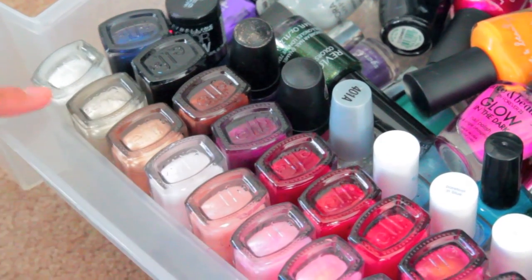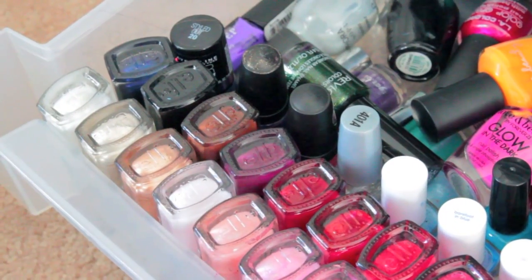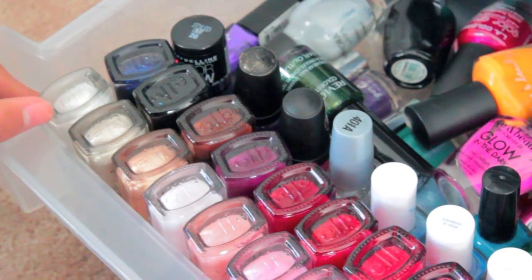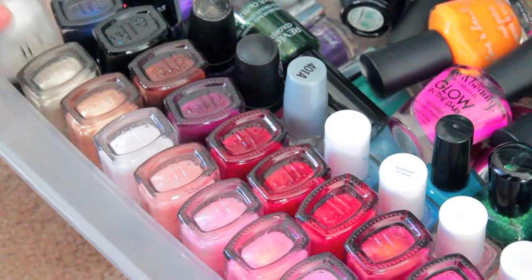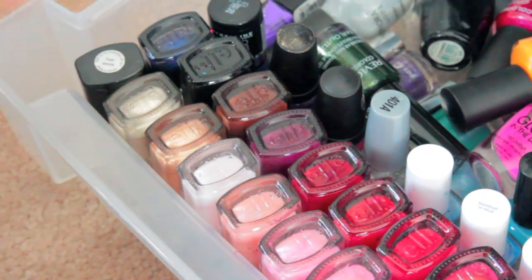Here is our nail polish collection, and I'm just going to start from here. These two rows are ELF nail polishes, and the back is just pretty random. You might notice that we actually flipped the ELF nail polishes over — this way we can actually see what colors we're grabbing, because if we were to just put them the other way, they would all just be black.